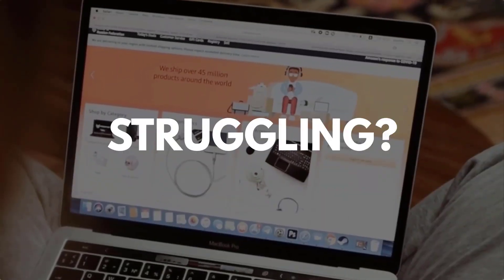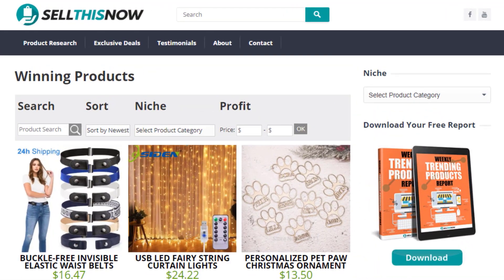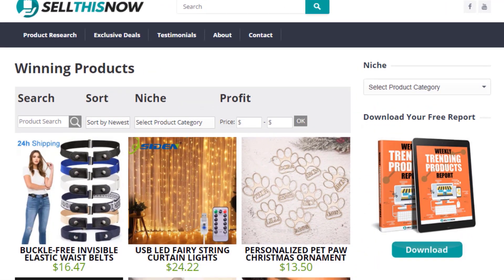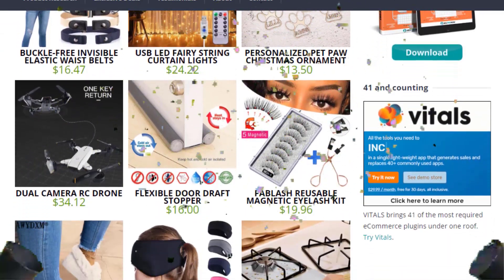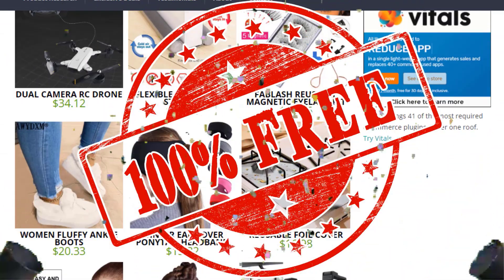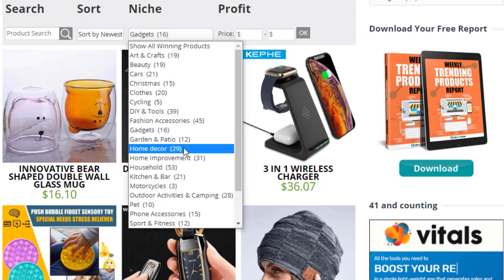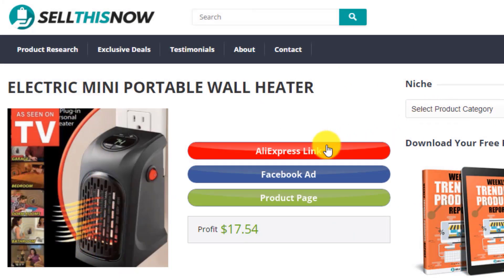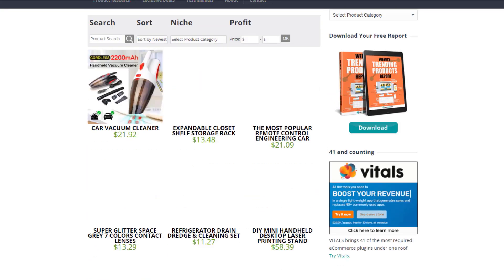Are you struggling to find products in your niche? Good news. In 2021, SellThisNow.com is becoming a product research engine, and the best part is that it's 100% free. You can now easily sort all the products that have been featured on our channel, find the AliExpress link, the product page, and even the Facebook ad. New products are being added every day, so stay tuned.